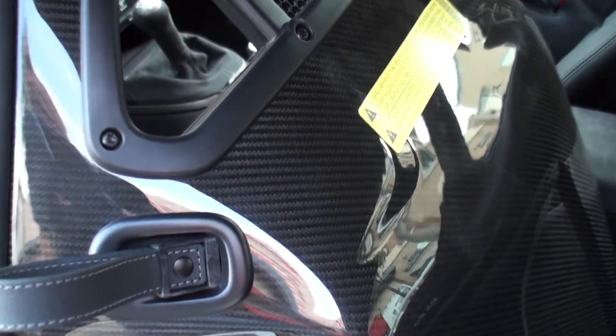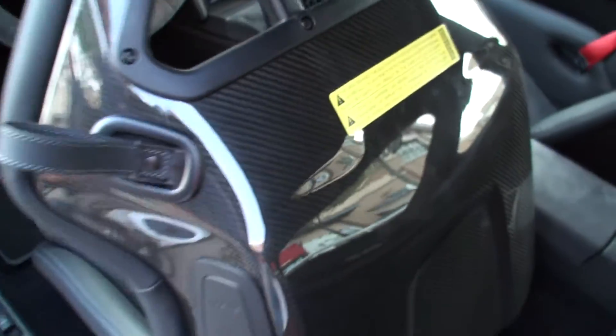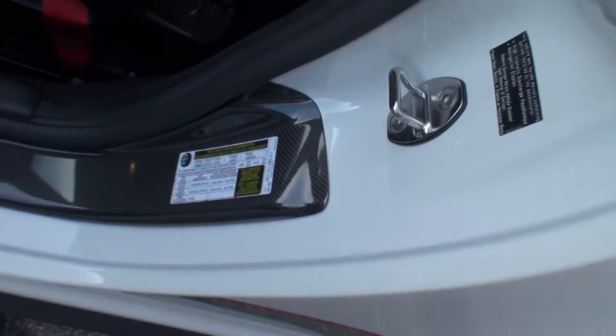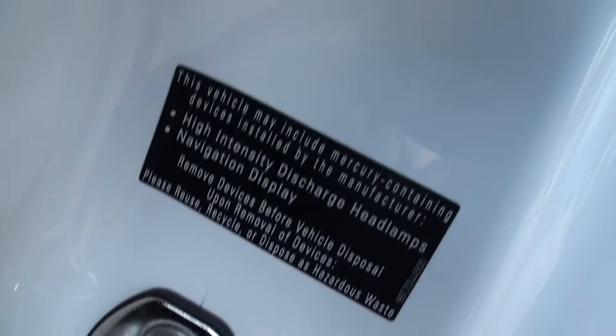The backs of the seats are all carbon fiber — you can see that. What does it say on the back of that there? Tire information. The density.